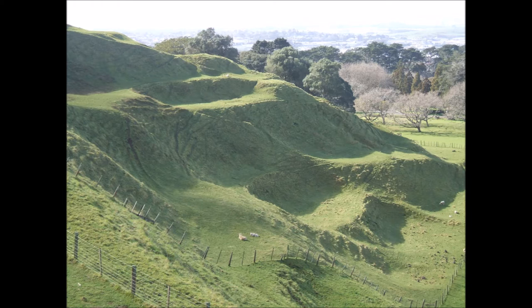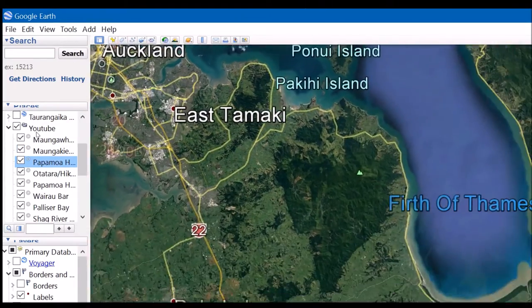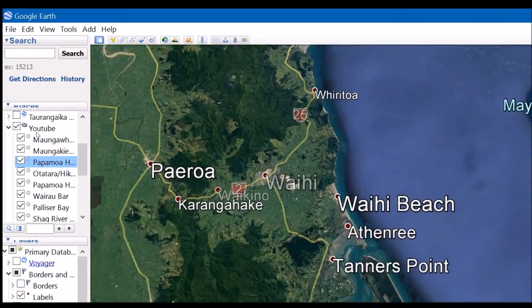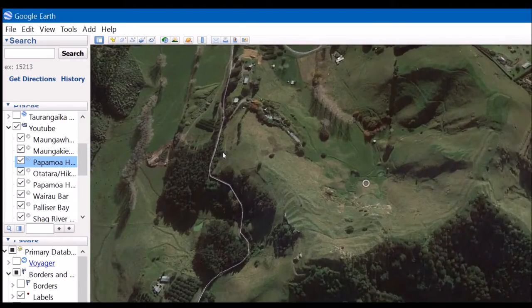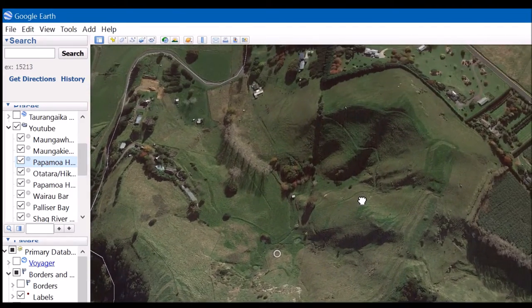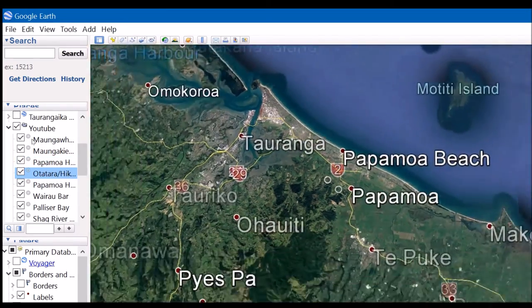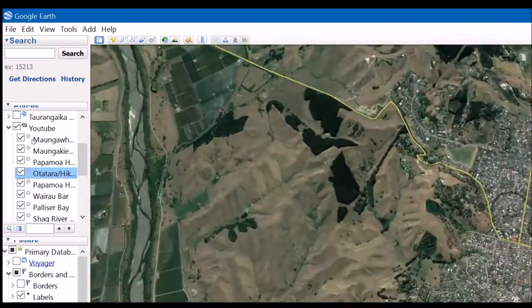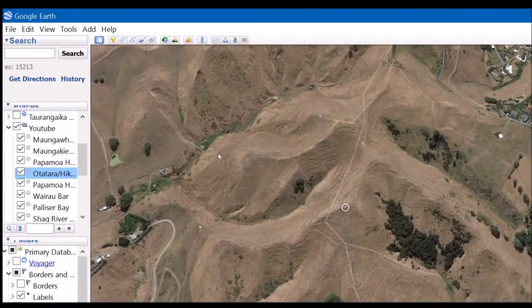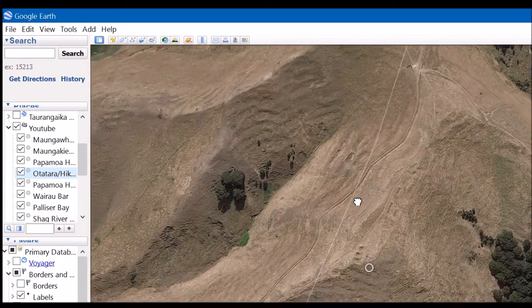While we're looking at hilltop pa, I'll show you some outside of Auckland. If we go east to the Bay of Plenty, there's a large complex of pa located in the Papamoa Hills. Contemporary with these Auckland pa, these show both the terraced approach and also ring-ditching of individual hilltops. Moving southward to Napier in Hawke's Bay, the twin pa of Otatra and Hikarungi are located there. The pa complex is massive, as you can see by the numerous terraces.